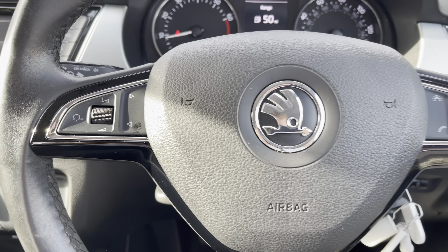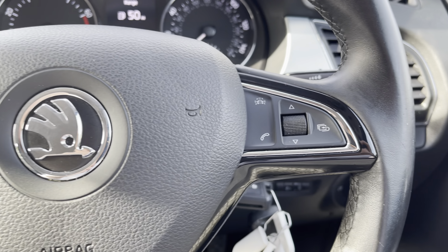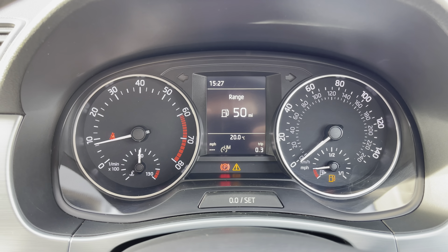The vehicle also comes with the multifunctional leather steering wheel, giving access to some of the car's features from the comfort of your driving position. We can also see the analogue dials with the small central digital display screen.